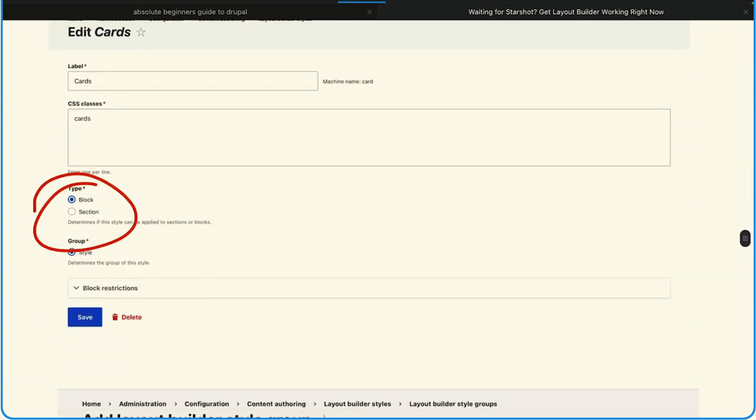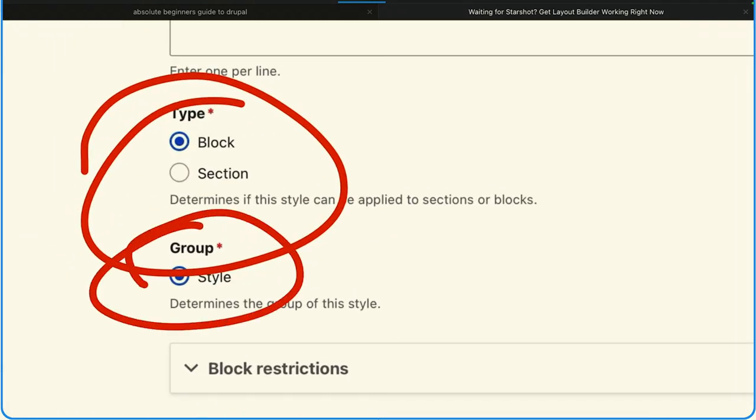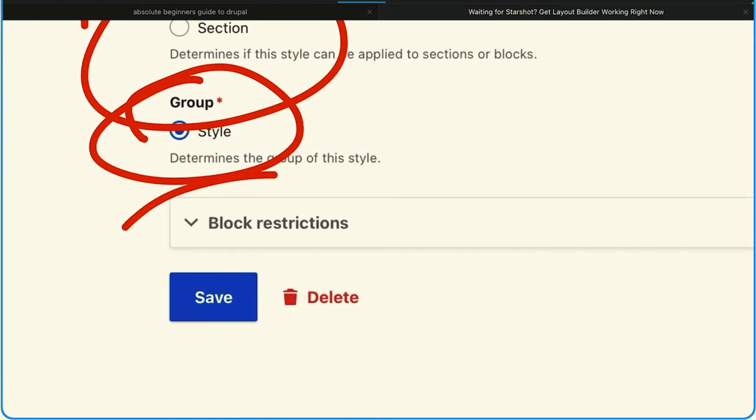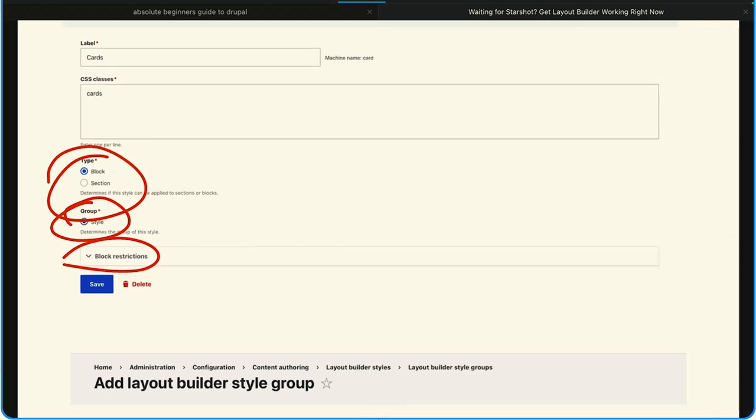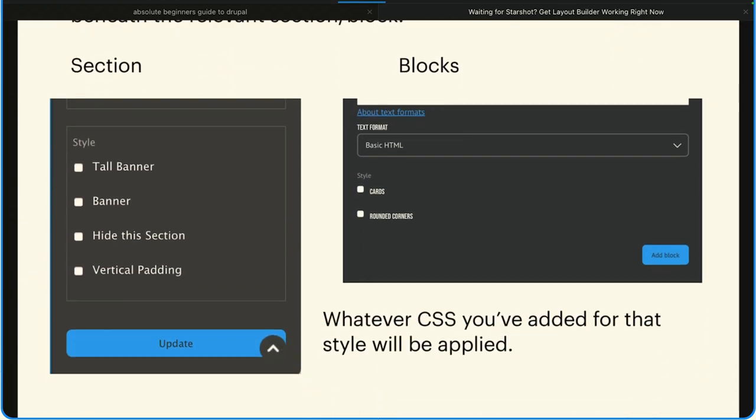For rounded corners, the class is called 'rounded' — that's not a Drupal class. I go into Asset Injector and define the style for 'rounded,' and as soon as I click rounded corners on the block, it invokes that CSS and you've got rounded corners. Layout Builder Styles is a fantastic module — it allows you to add styles to sections or blocks, you can do multiple styles, and you can design your own. It's absolutely awesome. When you're creating a style, you choose whether it's a block or a section, you can group them, and you can even restrict it to certain block types.